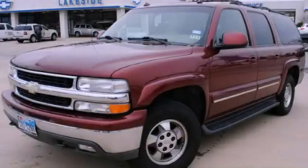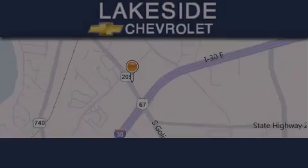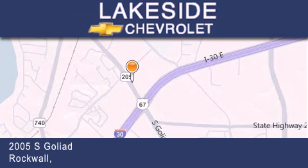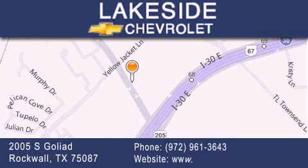We hope you found this video informative. Please contact us today. Thank you for considering Lakeside Chevrolet for your next new or pre-owned vehicle. If you have any questions, please visit our website, give us a call, or stop by our dealership. We are conveniently located on Interstate 30 at the Highway 205 exit in Rockwall.